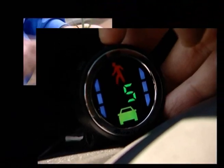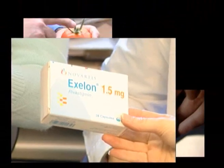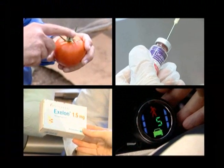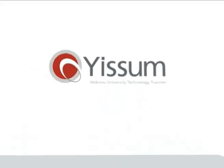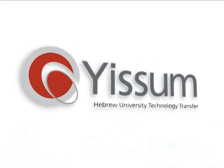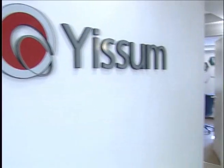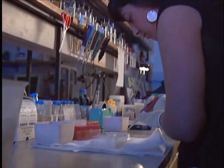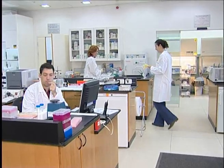What did these objects have in common? All of these were invented by researchers of the Hebrew University of Jerusalem and brought to market by Yisoum — the technology transfer company of the Hebrew University of Jerusalem, one of the world's first technology transfer companies.